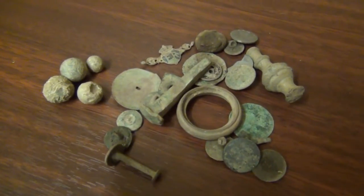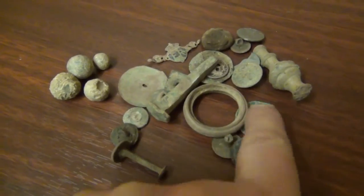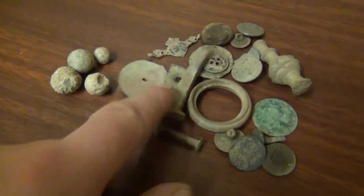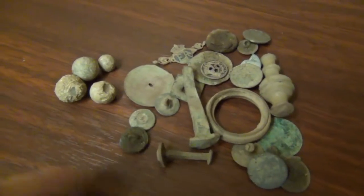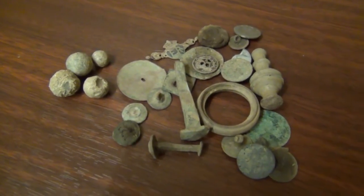This is just about the sum total of what I found up at Holy Island: an early Victoria halfpenny, loads of buttons, a few old nails and so on, something I'm not sure what it is, and four musket balls. And then there's the hammered coin as well.